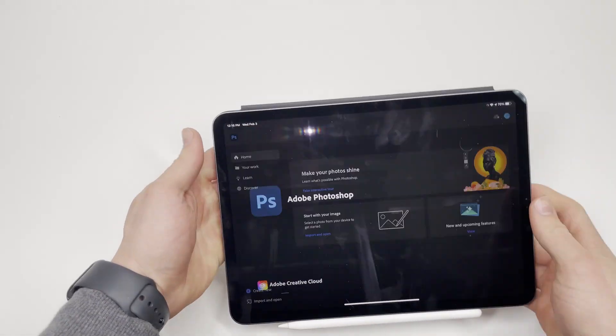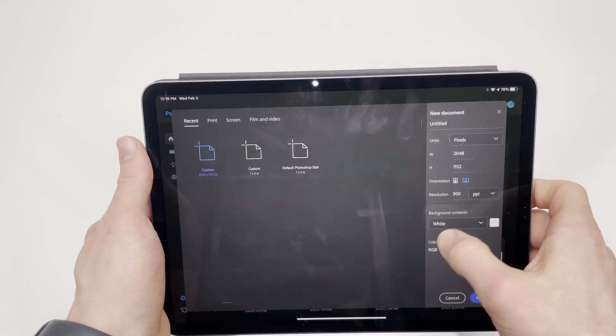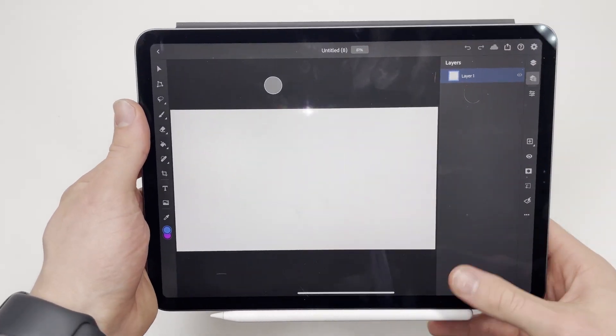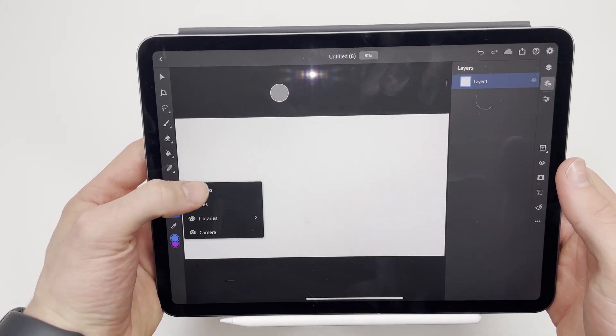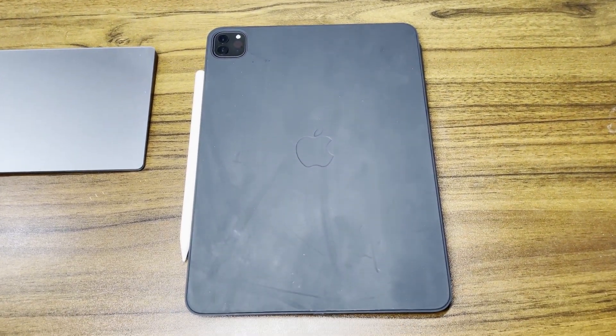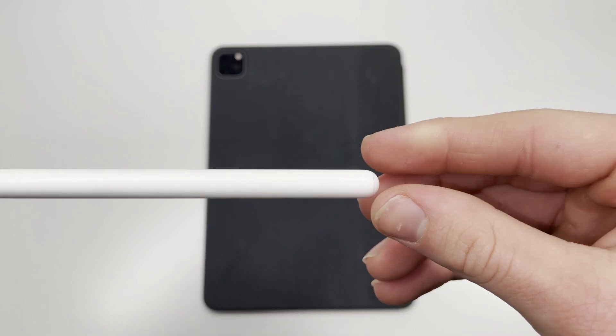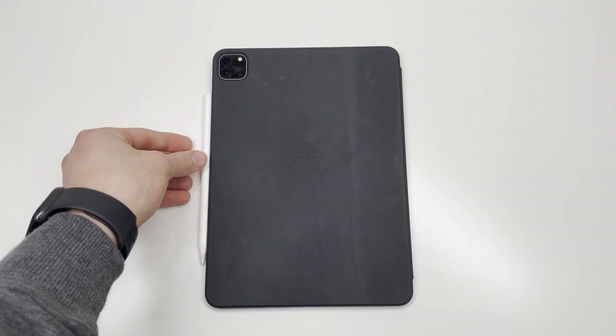I primarily use my iPad to watch movies on its amazing display, play the occasional video game, take notes, and complete tests and quizzes for school, and as I mentioned, create thumbnails for this channel. So far I've been really impressed with how well it's worked to complete every one of those tasks in an efficient manner. Overall, I'm satisfied with my purchase of the 11-inch iPad Pro in combination with the Apple Pencil.